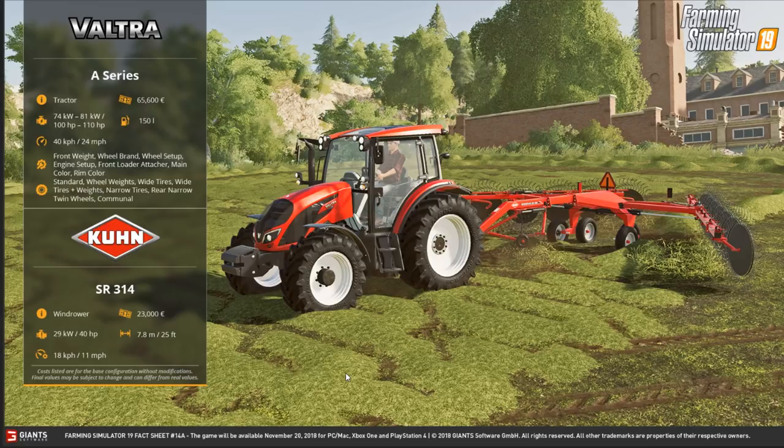First of all we have the Valtra A series, which is obviously a tractor. The 65,600 has a horsepower range of 100 to 110, 150 liters of fuel, does 24 miles an hour, and the configurations are quite extreme. You've got front weight, wheel brands, wheel setup, engine setup, front loader attacher, main color, rim color, and on the tires you can do standard wheel weights, wide tires, wide tires plus wheel weights, narrow tires, rear narrow twin wheels, and commercial tires.